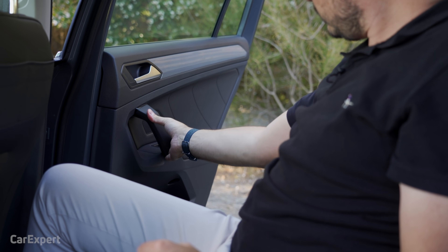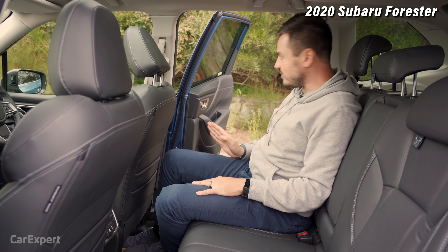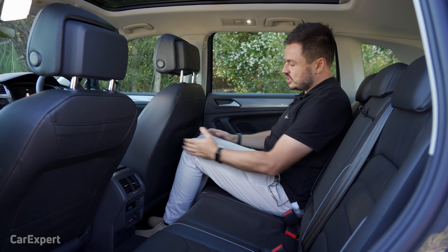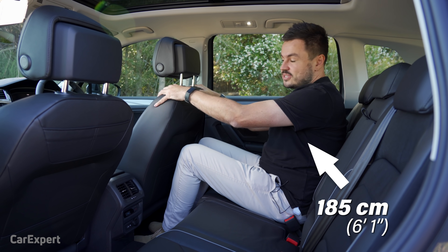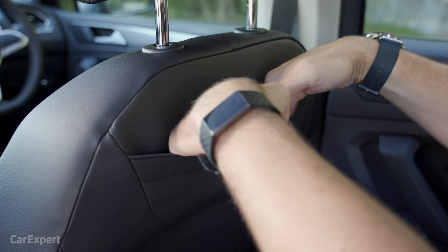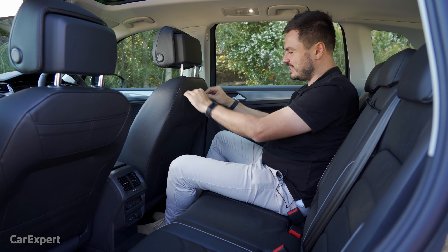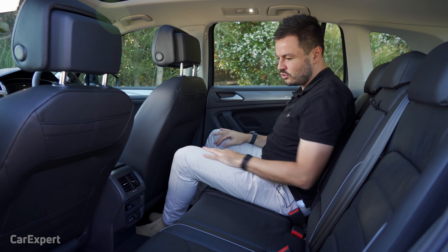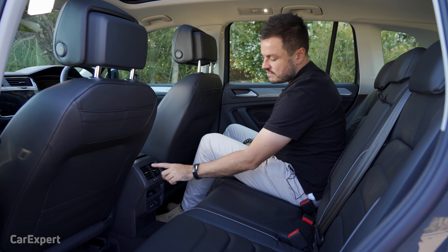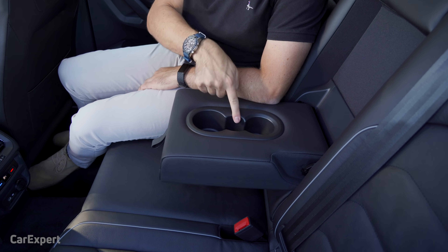We're in the back seat. The door doesn't really open very wide — it'd be good to get a bit more swing, as the Subaru Forester does almost 90 degrees whereas this feels a little compromised. In terms of leg room, I have a stack of knee room even with the seat quite far back, loads of toe room, and headroom is pretty decent. There are pockets here — not entirely sure what they're for. You have USB-C charging, a 12-volt outlet, air vents, and this is where you control your third zone of climate control.